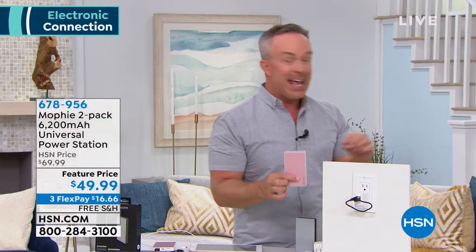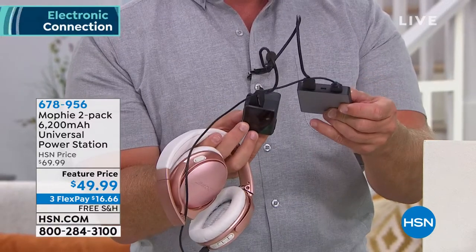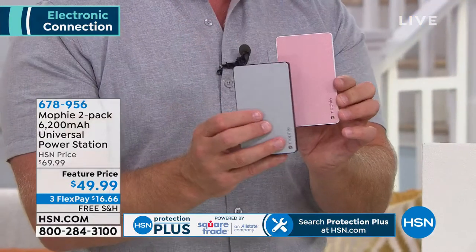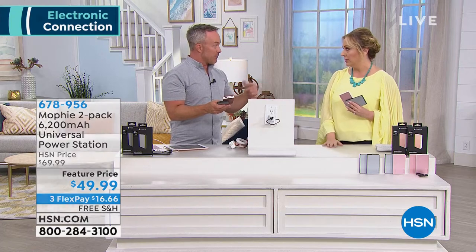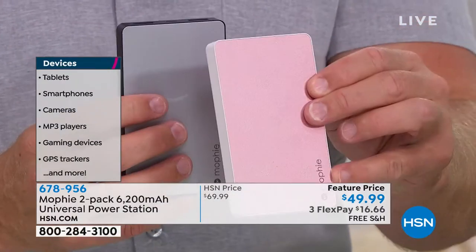Mophie is the number one portable charger company out there. You're covered. You have your headphones, maybe you're already plugged into the USB outlet in the hotel room. Two devices at the exact same time — 6,200 milliamps per charger — gives you 24 hours on a cell phone and six additional hours on a large tablet. That's a full flight. I plug my cell phone into my Mophie, tuck it in the seat in front of me, and when I arrive I have a full charge to Uber, to call mom. It's Apple, Android, nonspecific — as long as you have the cable, the USB port — U is for universal.